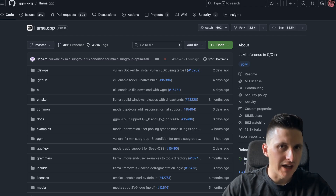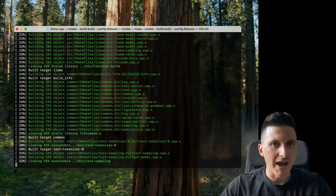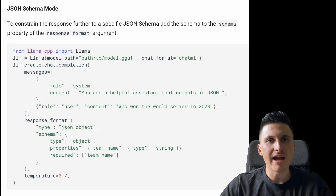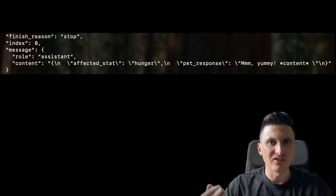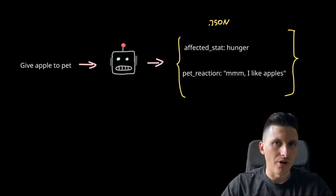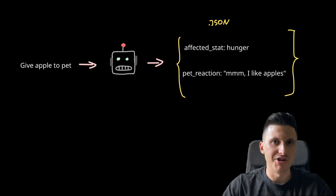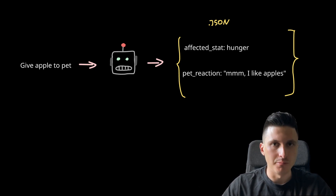I use llama.cpp for the LLM inference. The benefit is that it compiles to a C binary, so I can bundle it together with the application itself — you don't have to manually boot up something like Ollama. I also like that with llama.cpp I can give a JSON schema to the LLM to generate structured output. This is very important for my use case, as I need the LLM to judge both the action of the user — which statistic it affects, for example whether it's related to hunger, playing, or cleaning — and in the same request also generate some kind of pet reaction flavor text. Using these structured outputs, I can constrain the output to always generate a valid schema.